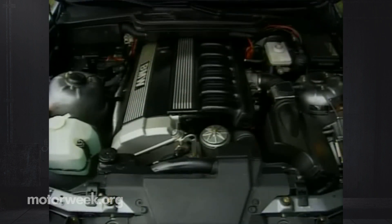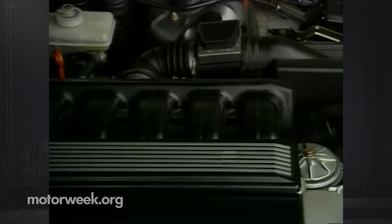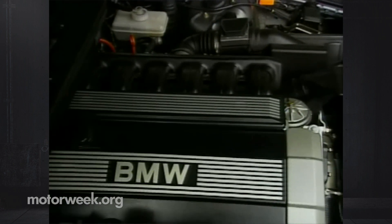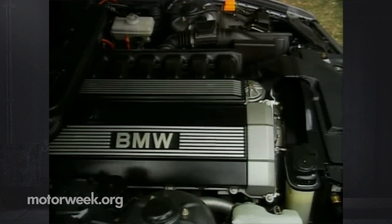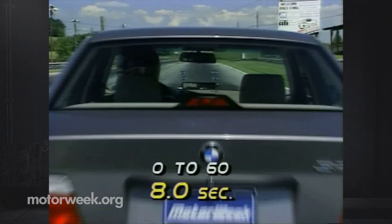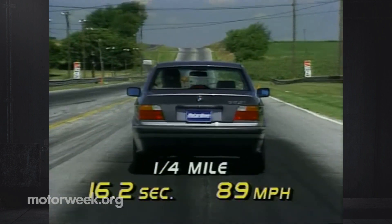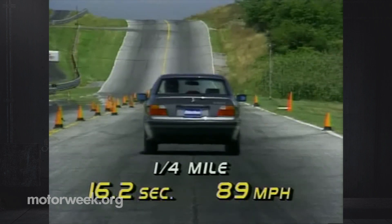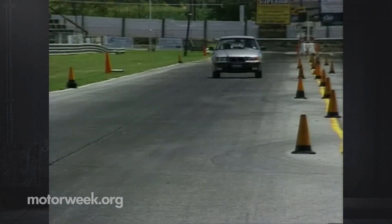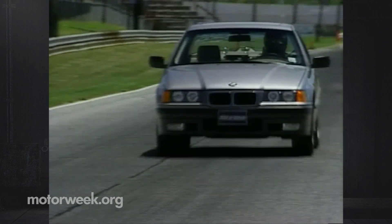On the other end of the car is our favorite 325i feature — the 2.5-liter inline six, now sourced from the 525i. Dual overhead camshafts with 24 valves and sequential injection give it 189 horsepower and 181 pound-feet of torque, over 10% more of both than last year. This allows it to run to 60 in eight seconds flat. A quarter mile takes 16.2 seconds at 89 miles per hour — as good as any previous 325i, despite the new car's 177-pound weight increase.